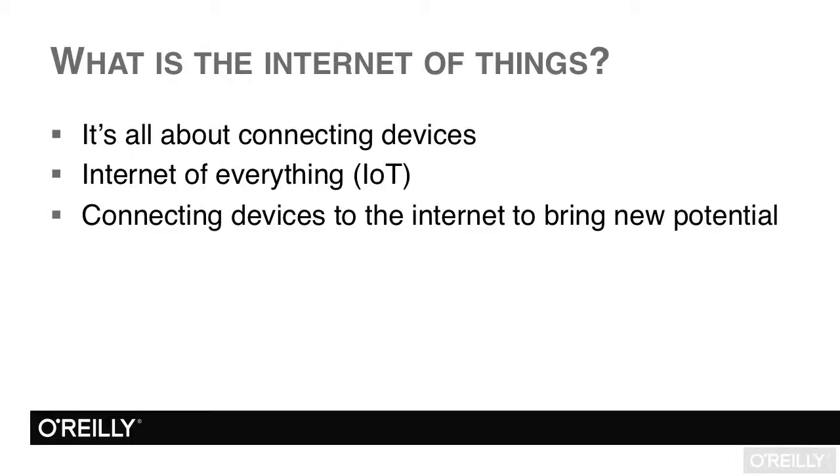In the following video, we'll cover a rather important first topic. What is the Internet of Things? First, I'll provide a general definition.